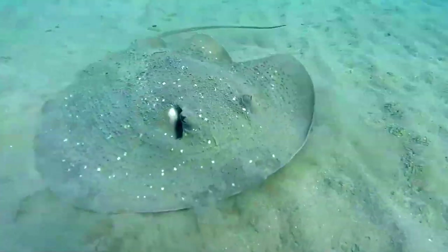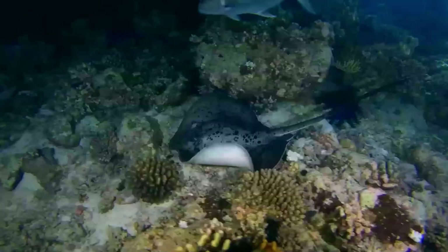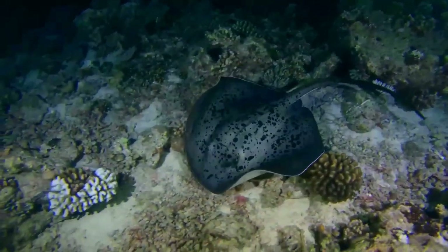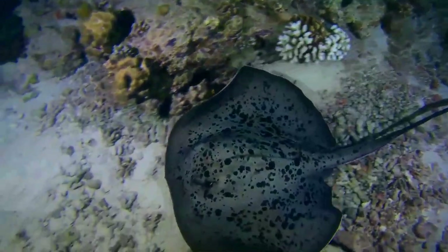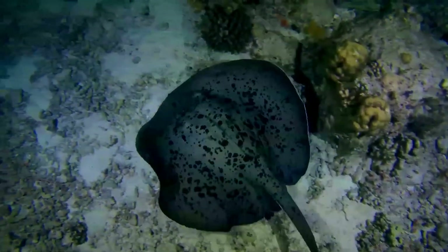Generally nocturnal, the round ribbentail ray can be solitary or gregarious and is an active predator of small benthic mollusks, crustaceans, and bony fishes. It is aplacental viviparous, with the embryos sustained by yolk and later histotroph secreted by the mother; up to seven pups are born at a time.